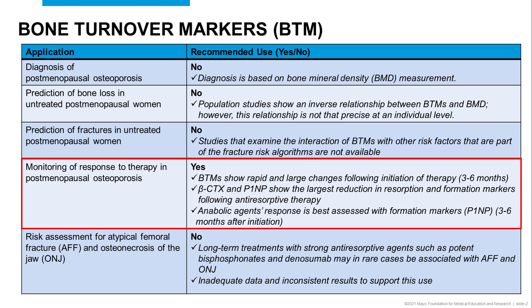The one application where there is sufficient evidence for the performance of bone turnover markers is for monitoring of response to therapy in postmenopausal osteoporosis. In this case, CTX and P1NP show the largest reduction in resorption and formation markers following antiresorptive therapy.